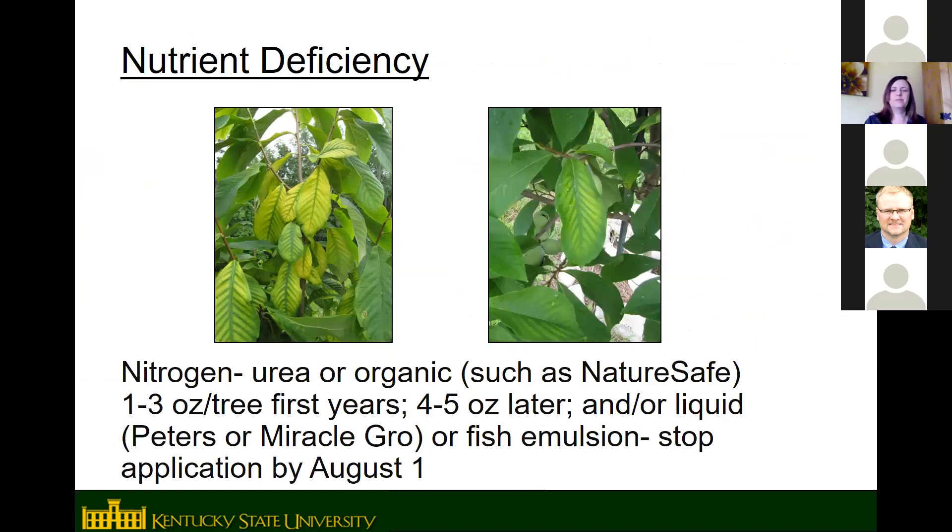For fertilization, we mainly apply nitrogen unless the soil is deficient in something else. We use urea in the conventional area and a bone/feather/blood meal product called Nature Safe in the organic area, but pawpaws aren't particular about nitrogen source — fish emulsion, composted manure, or liquid fertilizers like Peters or Miracle-Gro all work. They need about 1 to 3 ounces of nitrogen per tree the first few years, increasing to 4 to 5 ounces later. Fertilize in March in Kentucky, and stop by August 1st to avoid encouraging new growth going into fall.